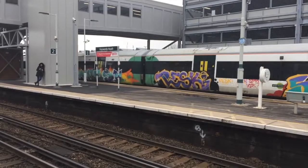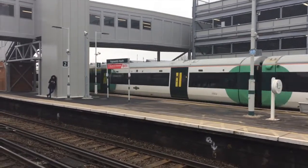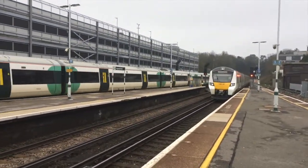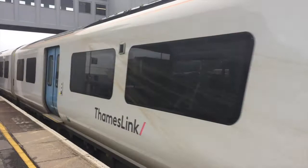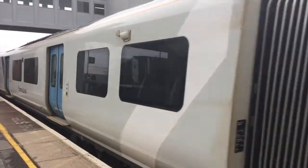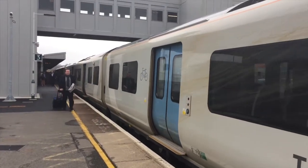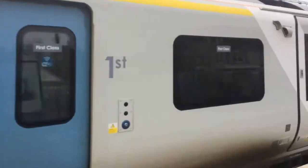Now leaving is 377109, going to Littlehampton, with an unnumbered unit on the back. Now coming in on platform 3 is 700129, doing one of the rare new services of the day going through the Thameslink core. This will only be stopping at Finsbury Park, Stevenage, and Hitchin.